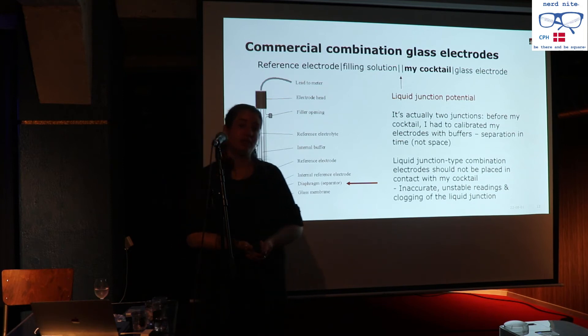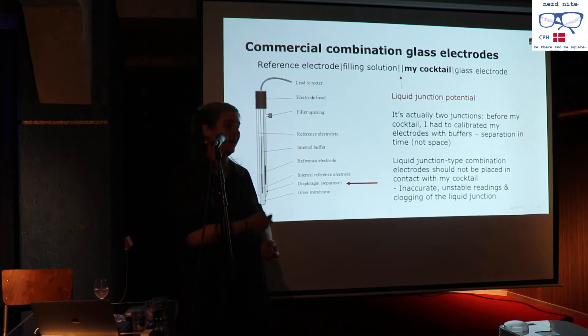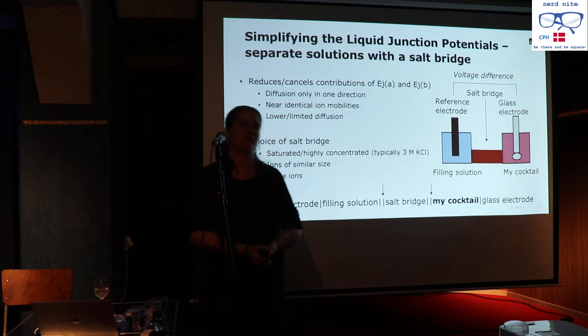Another issue is that the cocktail components come into contact with the filling solution, whose composition I may not know if it's a commercial electrode — it's patented and secret. There may be reactions, clogging, and diffusion complications. When I tried bringing commercial electrodes into contact with my cocktail, the values they produced were garbage — and often the electrode itself was garbage afterwards.